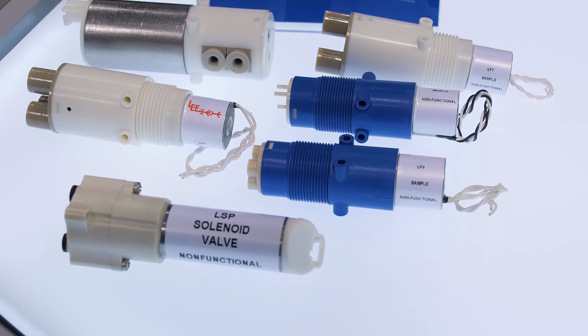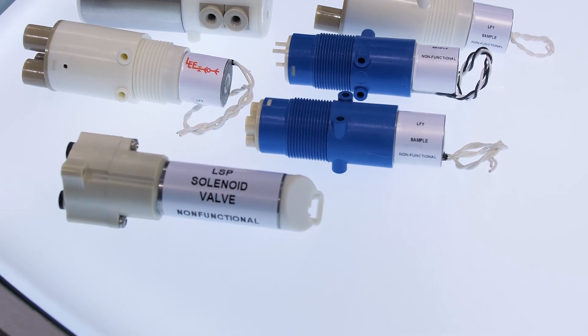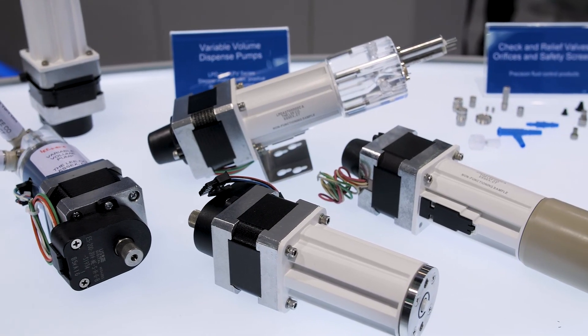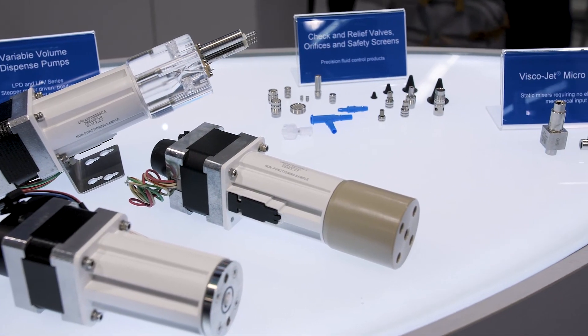Together with our solenoid valves, we have a complete line of dispense pumps, both fixed volume and variable volume, together with other miscellaneous components, such as check valves, relief valves, safety screens, and precision calibrated orifices.